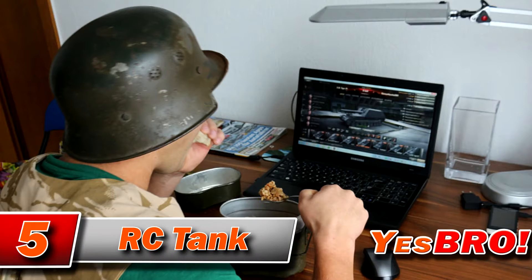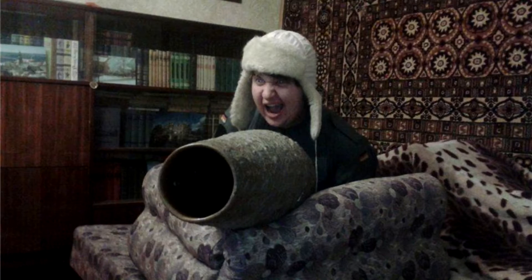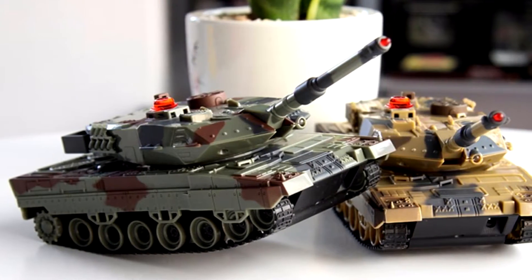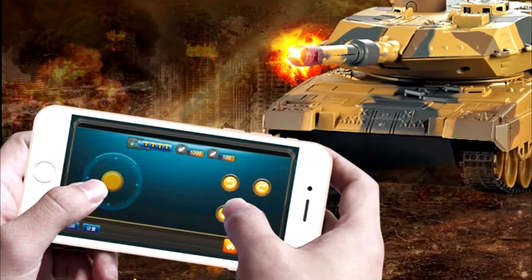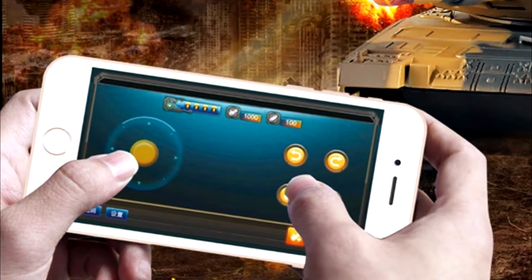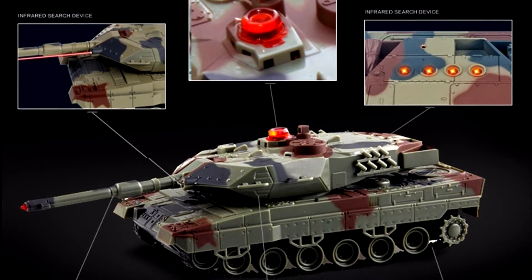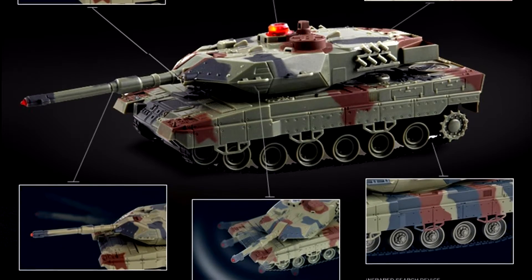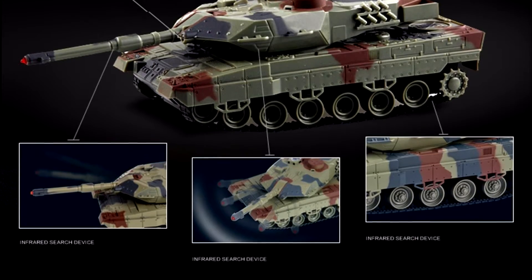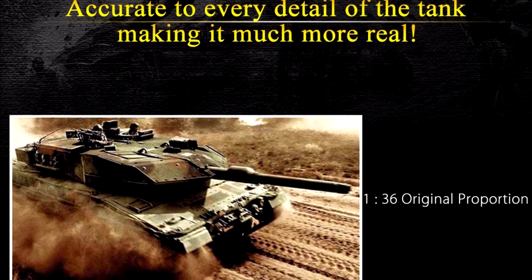If you are a fan of World of Tanks and trying to find a way to get rid of the addiction, this next RC model might just help you with that. It's not big at all – only 20 cm. The cool thing about it is that you can move it around straight from your smartphone via Bluetooth. It moves, its turret moves, its main gun goes up and down, and it blinks. It's just awesome, although it doesn't notify you if it's been hit. You could buy a couple of these and organize a battle in your kitchen – pretty cool.